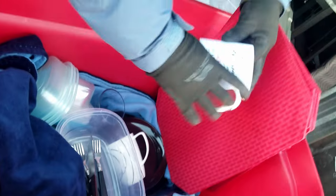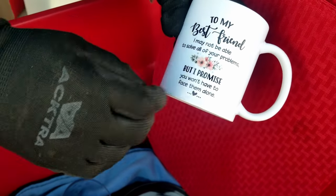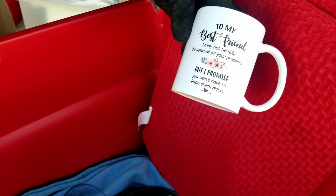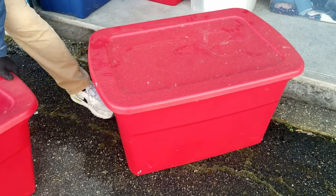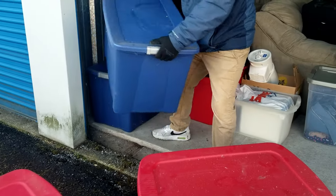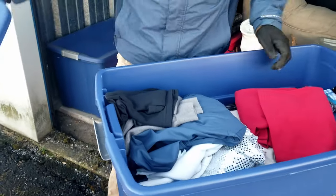Placemats, silverware. These giant totes are worth money, so we put them in our online auction. We list them by two, three, four, whatever, and people love them.